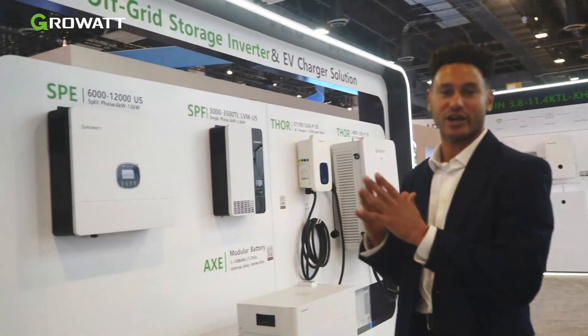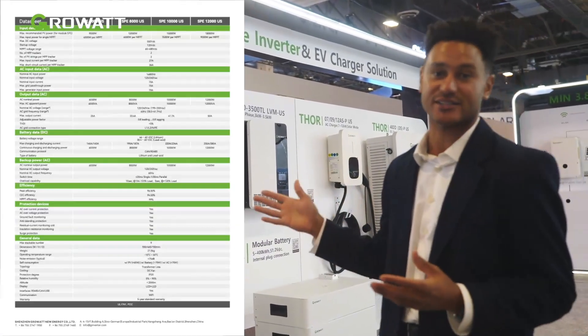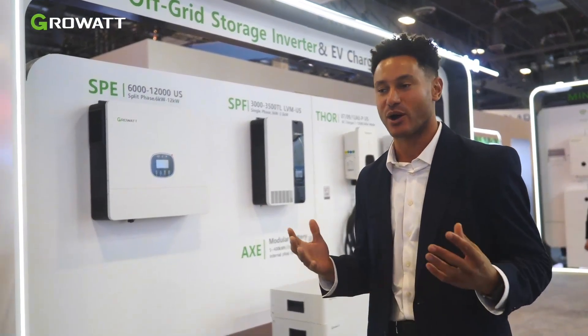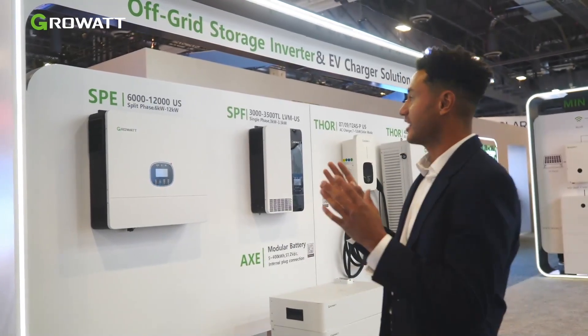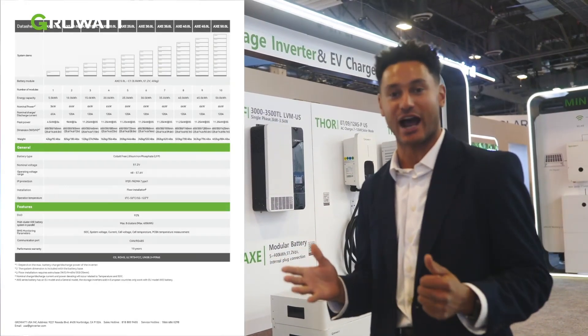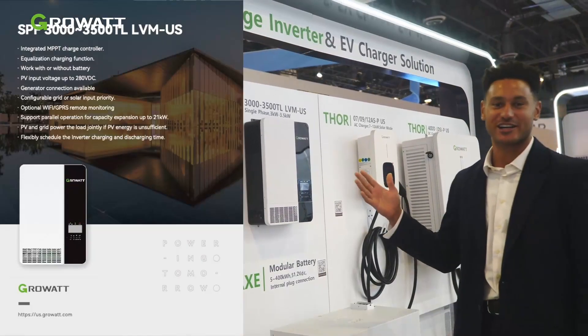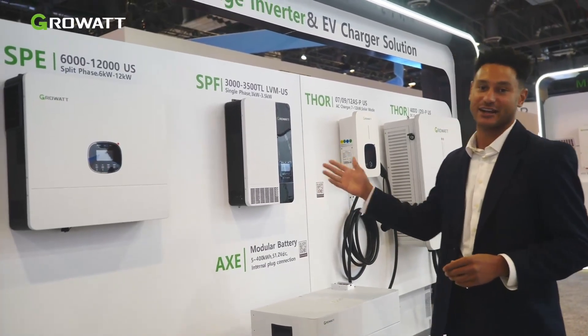Next up, let's go take a look at our off-grid products. Starting with our brand new SPE product — we've recently released the 6,000 to 12,000 SPE, which is basically replacing our former SPF model. The reason this is such an upgrade: it's got a built-in transfer switch, dual MPPT trackers, and the cost is very good. This isn't UL certified and it's IP62 rated, so it's a very cost-effective solution for off-grid applications. Right next to that is our SPF 3500, compatible with both lead acid and lithium batteries, single phase and dual phase.